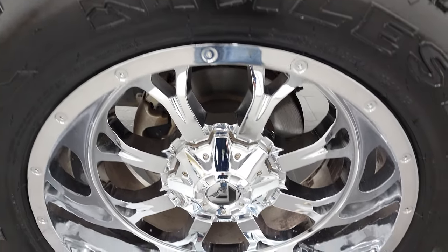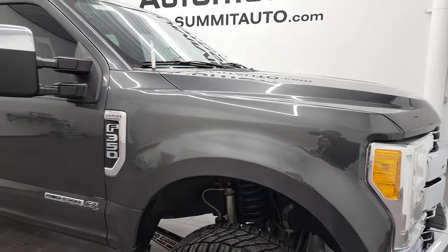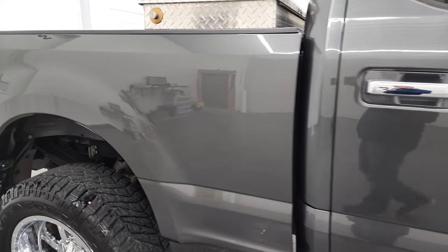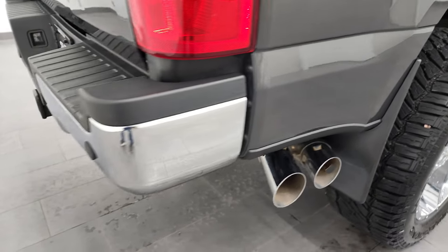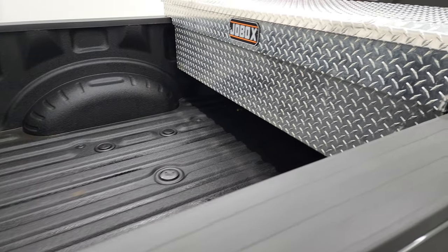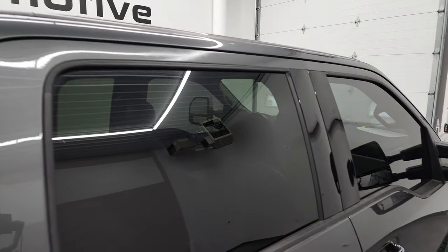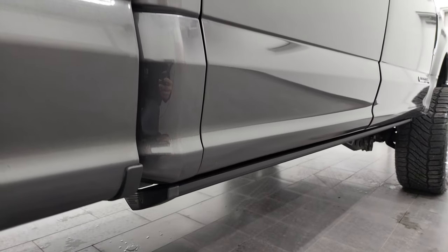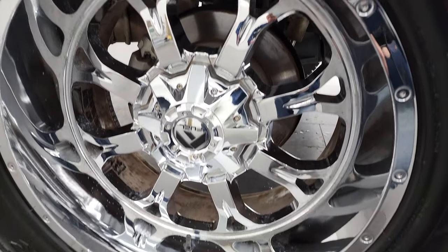The passenger side rim has no major scuffs or scrapes. As you go down this side of the 2017 Ford F-350, take note of how clean the body is and how reflective and mirror-like that paint is. We take these HD videos so that if you are far away or cannot make the trip, you can still see the truck, hear the truck, and have confidence in the vehicle before you get here. We sell a lot of these trucks out of state, so we want to make sure you can make a smart and informed buying decision no matter where you're at.